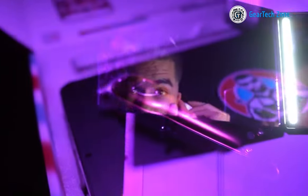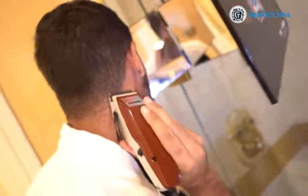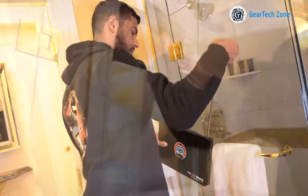Countless free educational videos led by professional barbers are readily available to guide you every step of the way. This mirror's convenience doesn't stop there — with its compact size and the ability to fold up to 180 degrees, you can easily carry it with you while traveling.